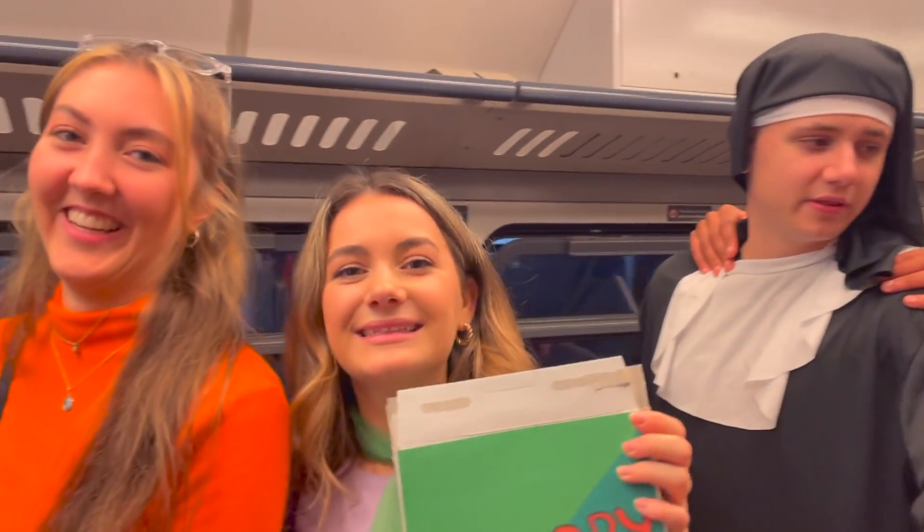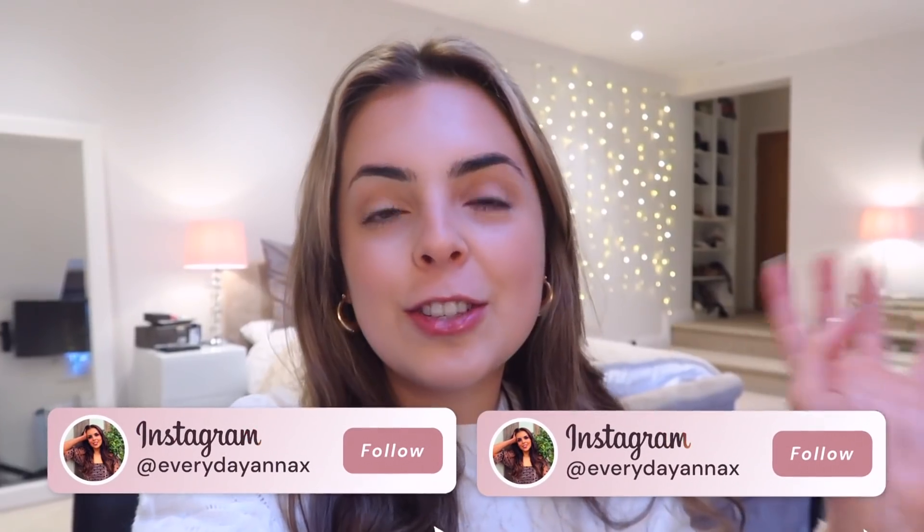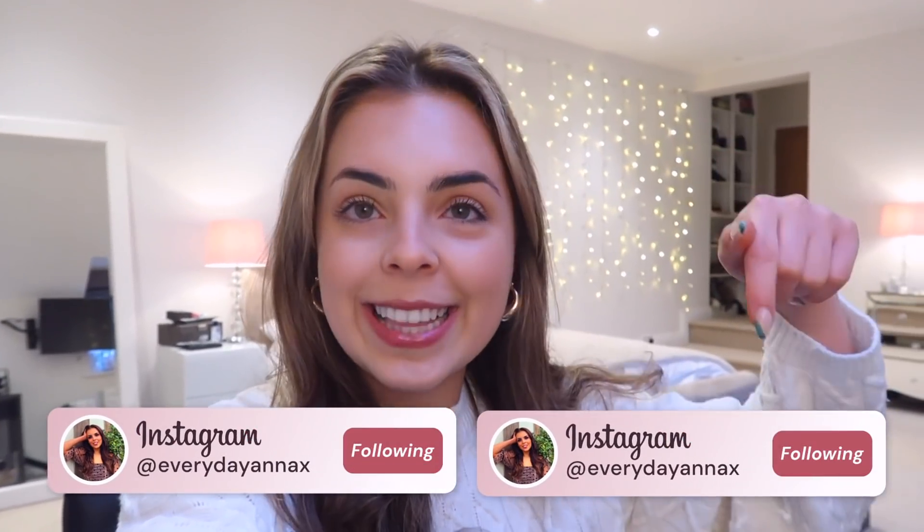We have all things uni, lifestyle, productivity, medicine. There really just is something for everyone here on this channel and it would mean the world if you click that little button.